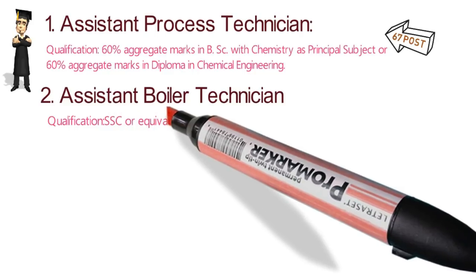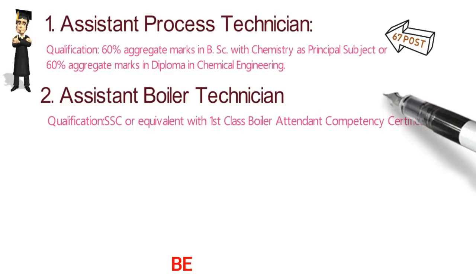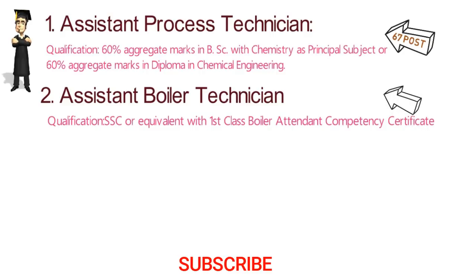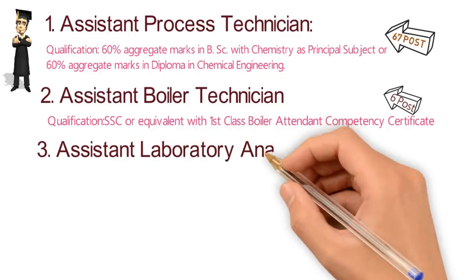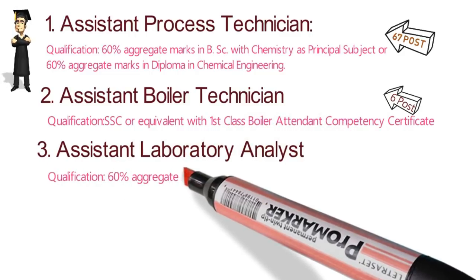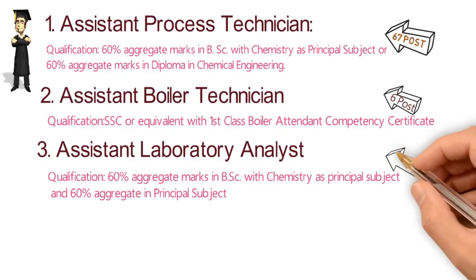The second position is Assistant Boiler Technician, for which you require Senior Secondary — that is 12th exam, SSC or equivalent. There are six vacancies. The third position is Assistant Laboratory Analyst, for which they are asking BSc with Chemistry. The number of posts are seven.